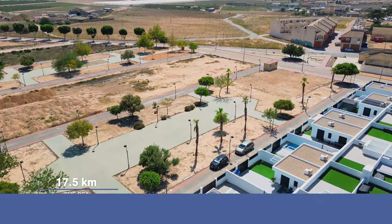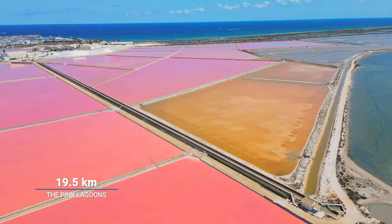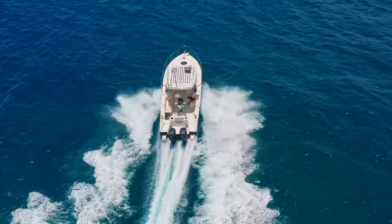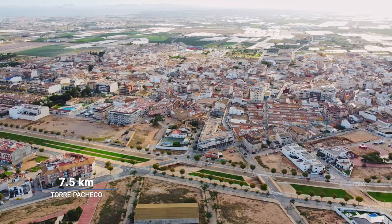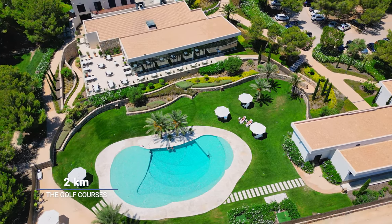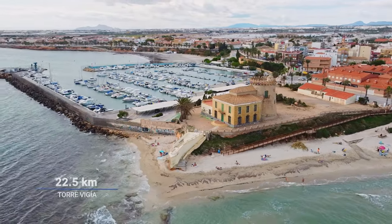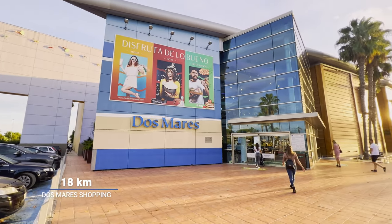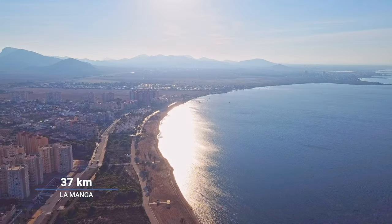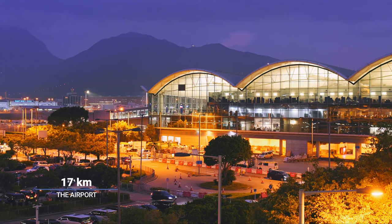Our villa is located 17.5 km away from the sea. The famous pink salty lagoons are 90.5 km away. The nearest yacht club is 15.6 km away. The city center of Torre Pacheco is 7.5 km. The nearest golf course is only 2 km. The famous castle Torre Vieja is 22.5 km. Dos Mares shopping center in Murcia is 18 km away. The resort city La Manga, also called Spanish Miami, is 37 km. The nearest airport in Murcia is 17 km.